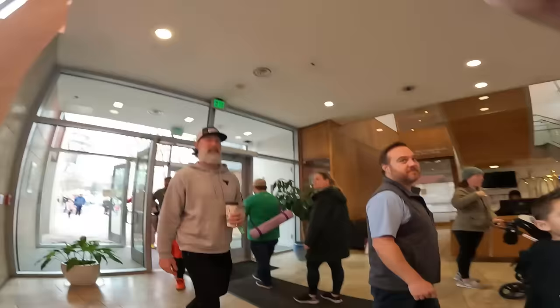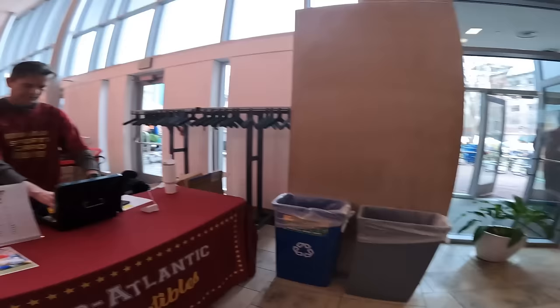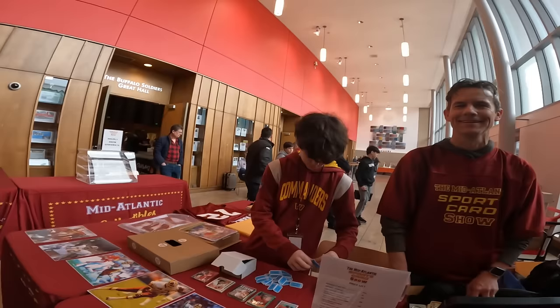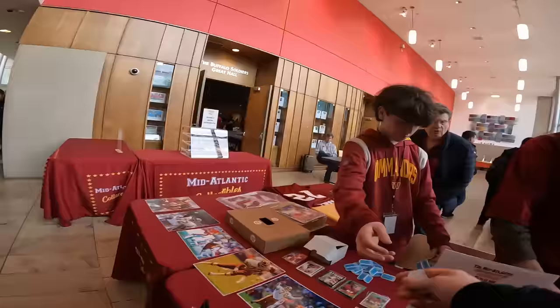Here we are at the Mid-Atlantic Sports Card Show here in downtown Silver Spring. Ran into my buddy as soon as I walked in the door. Big shout out to my guy Adam. Want an autograph ticket? No, that's cool. Don't worry about it. Give it to a kid in line for me.